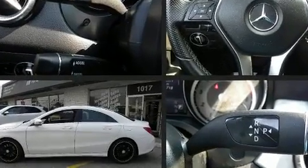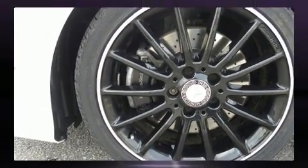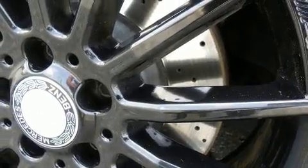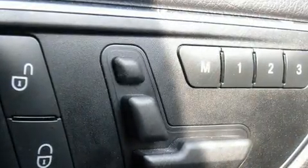Mercedes-Benz also prioritized safety and security by including dual front impact airbags, front and side impact airbags, traction control, brake assist, a panic alarm, an emergency communication system, and four-wheel disc brakes with ABS.